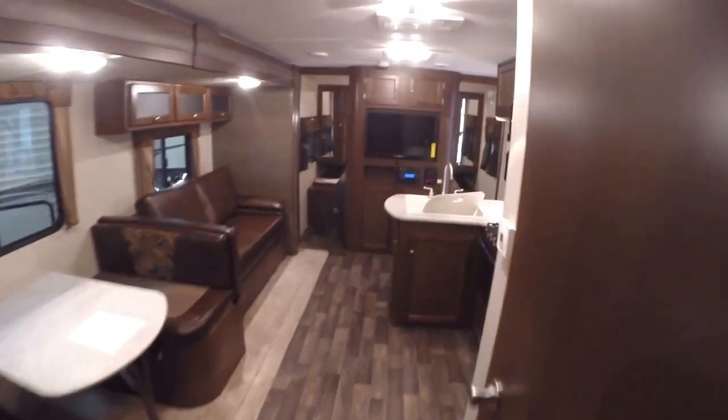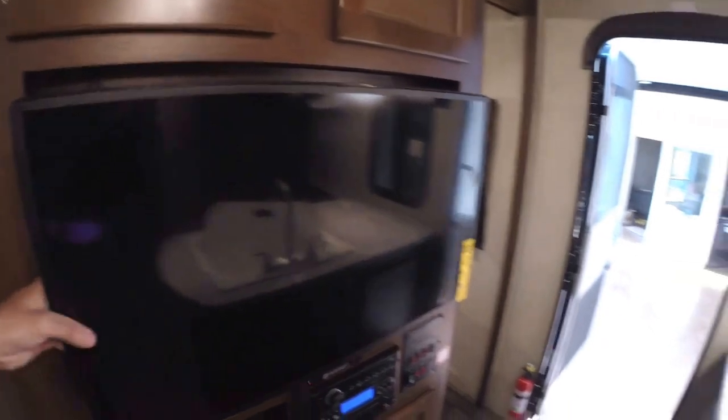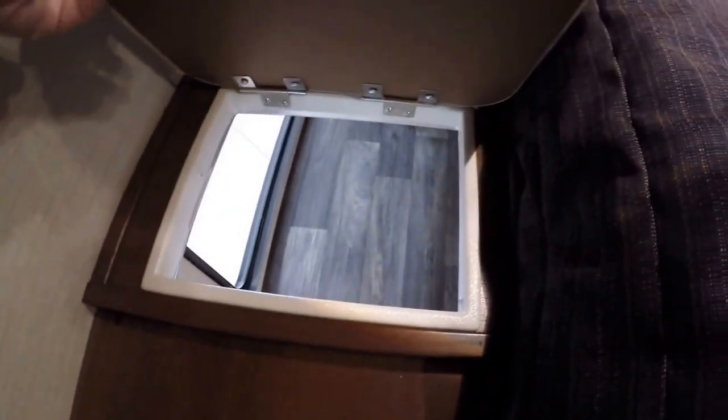Now we'll work our way up to the entertainment center. We've got a TV on an arm, so if you're washing dishes you can turn it towards the kitchen, or towards the couch — whatever works for you. Your AM FM CD DVD player right there, then all your controls in one neat spot. Into the master bedroom: we've got a dirty clothes chute right there, lots of storage, and then we've got the all-important pocket doors — gives the illusion of privacy. And there is storage underneath. There's our Aussie grill over on the side.